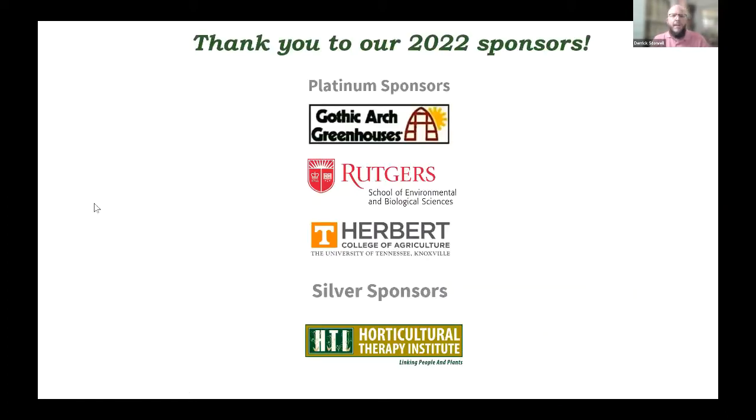Before we begin our meeting, I would like to go ahead and thank our sponsors for 2022. Those are Gothic Arts Greenhouses, Rutgers School of Environmental and Biological Sciences, Herbert College of Agriculture at the University of Tennessee, and Horticultural Therapy Institute.